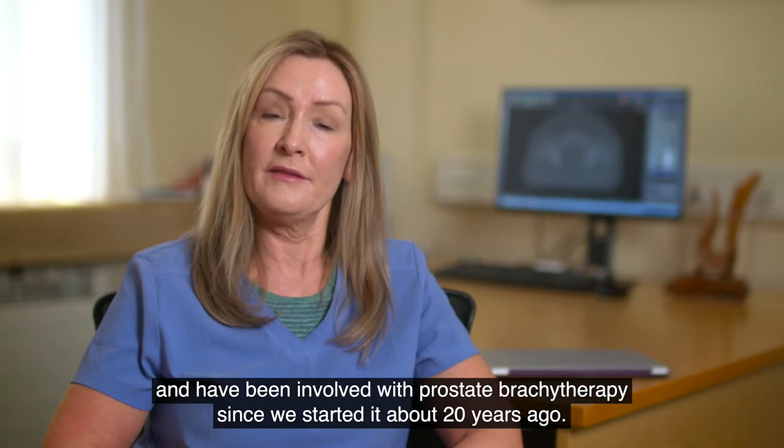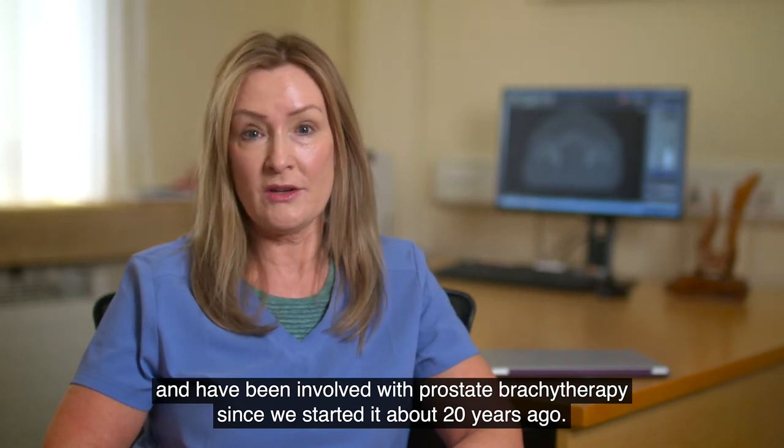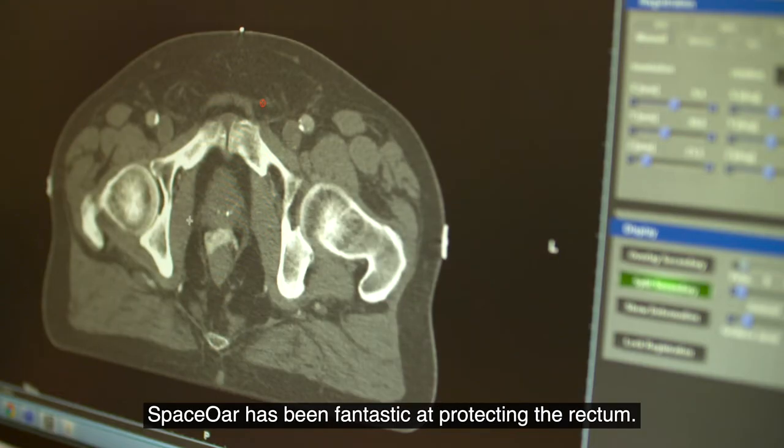I'm Michelle McNicholas and I'm a radiologist at MATA Private Network. I work closely with my colleagues in radiation oncology and have been involved with prostate brachytherapy since we started it about 20 years ago. We were very excited when SpaceOar came on the market. SpaceOar has been fantastic at protecting the rectum.